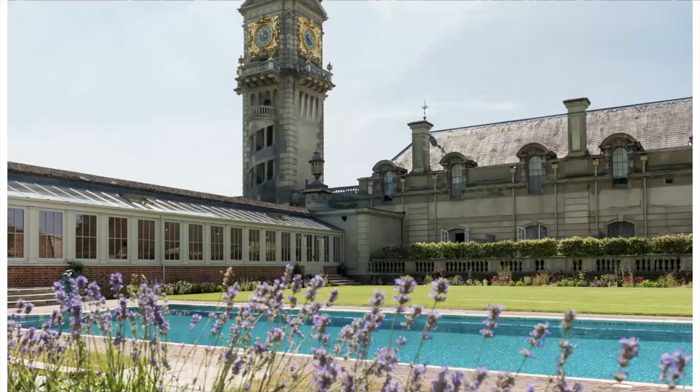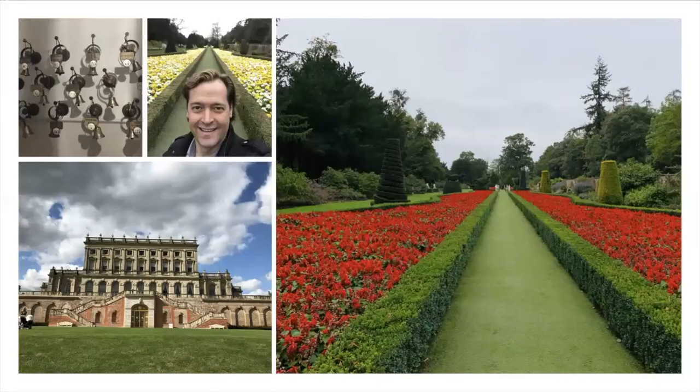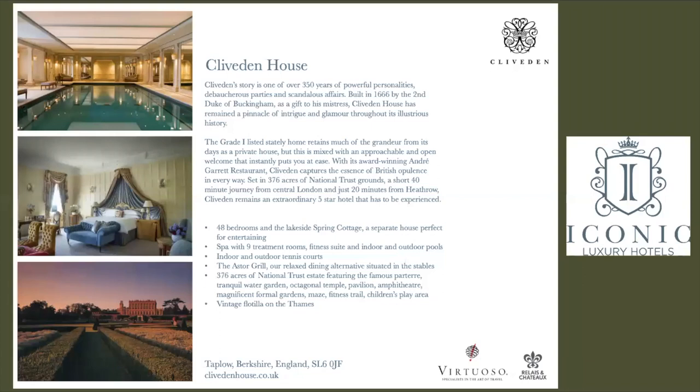The spa features an outdoor pool heated year round and an incredible indoor pool, plus all of the spa treatments you would expect. Lots of grounds, gardens, and historical parts of the house to explore. The long garden is quite stunning no matter the time of year. Even within the house, go downstairs to the wall of bells — just like you see in Downton Abbey — that would lead from the main bedrooms to the servants' quarters.